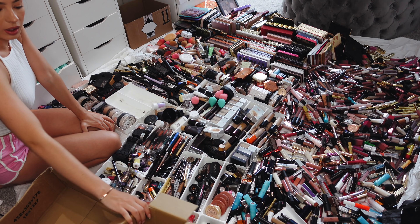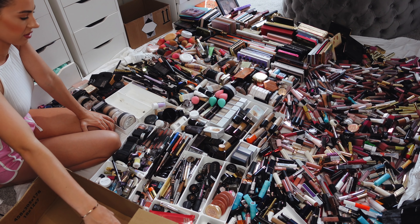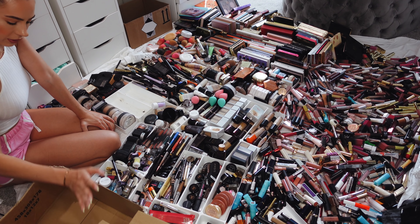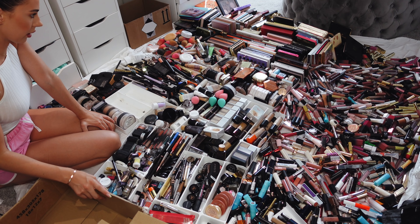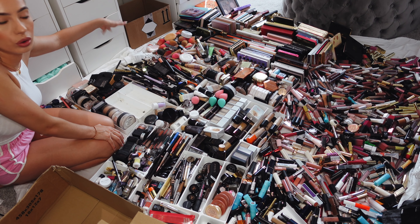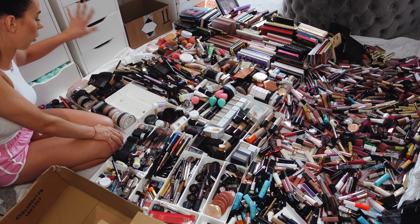I got another box. In this box I'm gonna be putting new stuff that are not opened. And then here, stuff that are opened and I don't want. And then in there, stuff that are completely old and opened. So I'm gonna go through this now.